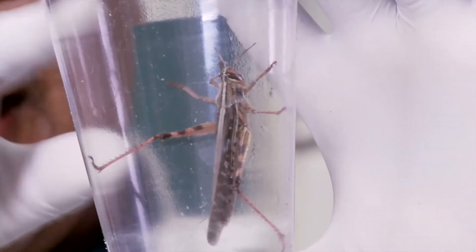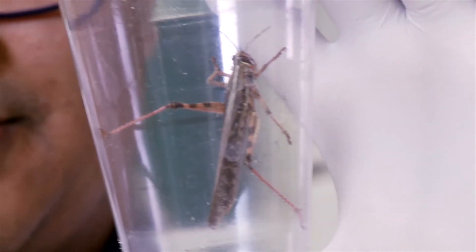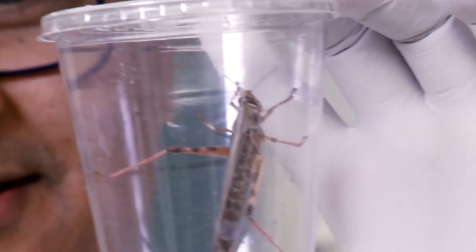Once the gold nanoparticles are created, they are brought into a biomedical engineering lab, where the locusts are then exposed to the aerosol. They have these antennas which we expose to this gold aerosol, and then we observe how their brain is actually affected by this exposure.